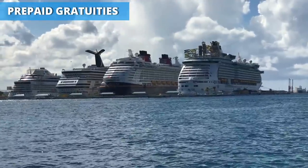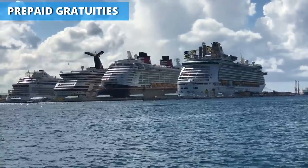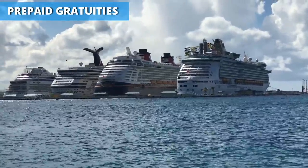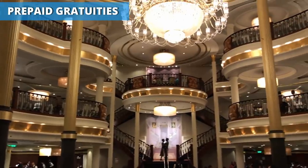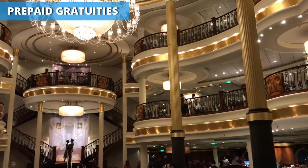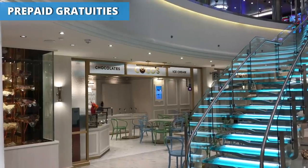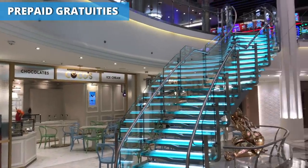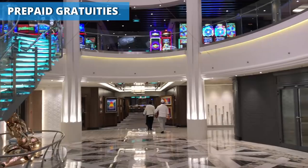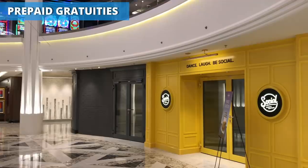Where else do you pay for a tip before you've even had the service? If you're wondering why these gratuities are automatic, it simply makes things easier for everyone. It used to be that at the end of the cruise, you'd put cash tips in envelopes and physically hand them out to the staff. That was a lot of work. It also meant you had to have cash on hand, and inevitably some staff would be forgotten or some passengers simply wouldn't pay. These days, by having everything done automatically, there's no worry about staff getting stiffed because a passenger ran out of cash or forgot to hand out their envelopes.